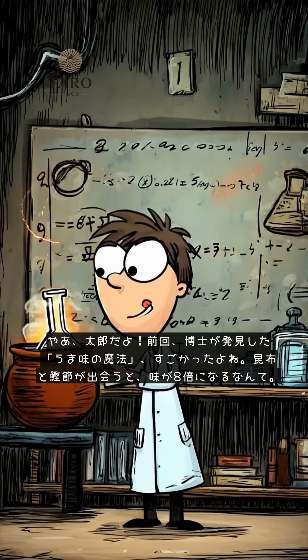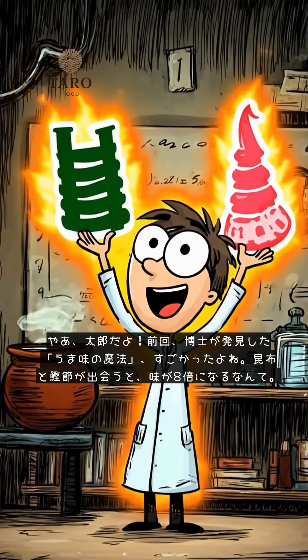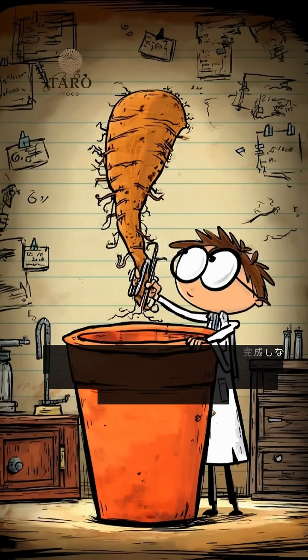Hey, Taro here. That umami magic the professor found last time was amazing, right? How kombu and katsuobushi meeting makes the flavor eight times stronger.